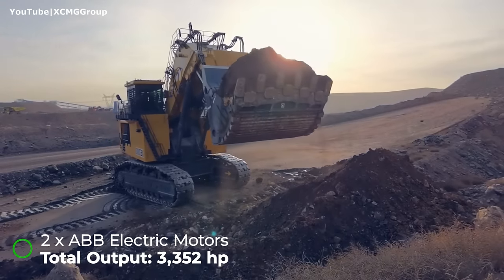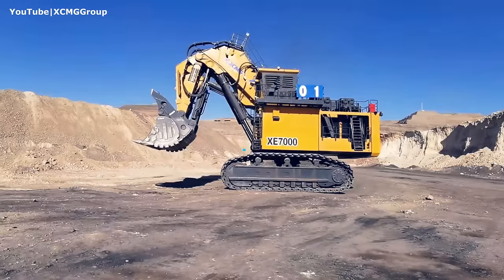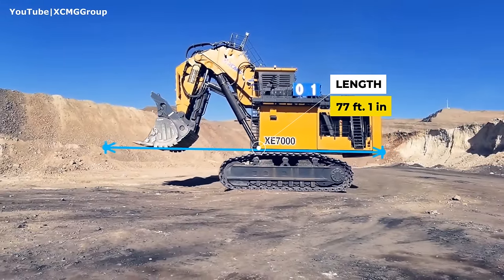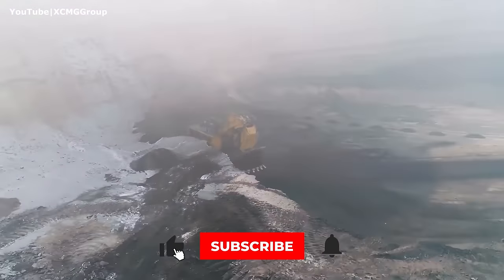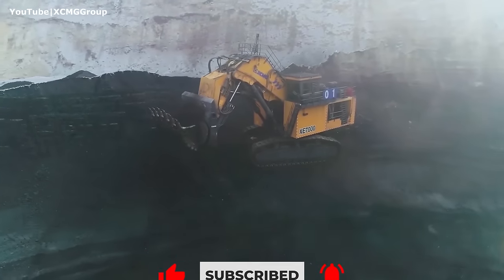In the electric configuration, the total output is even higher — almost 3,400 horsepower. The total length of this machine with the shovel down is 77 feet, about five feet longer than a semi truck with a trailer. The XCMG XC7000 can be equipped with two types of attachments: a face shovel or a backhoe bucket.